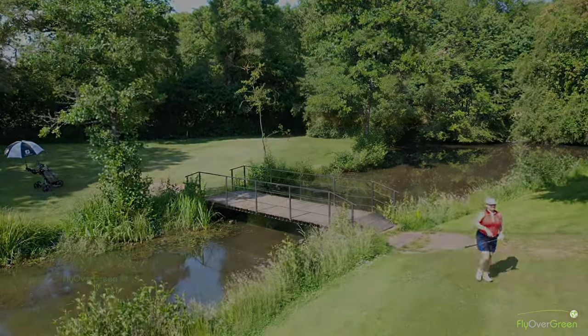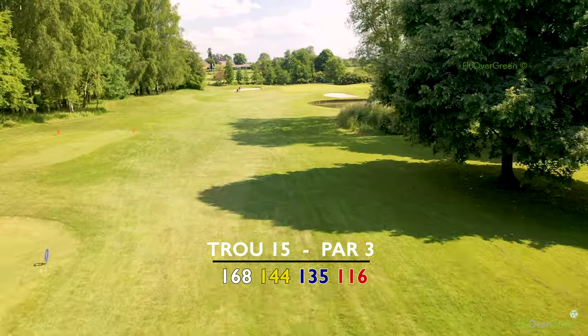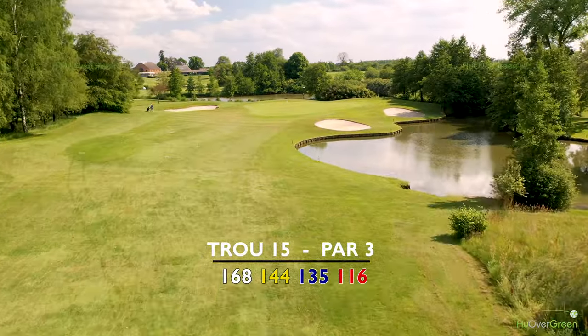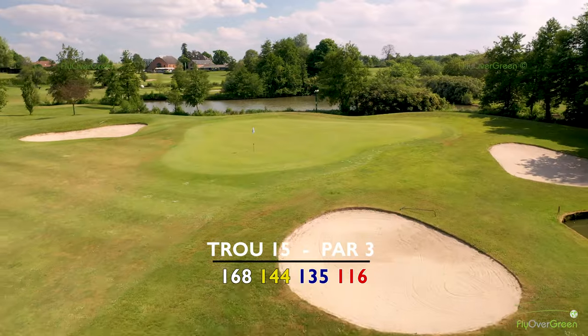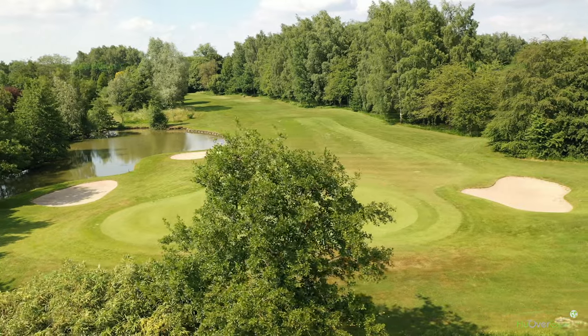For me, the signature hole here is hole number 15 — a par three over water coming back up to the clubhouse. Good distance off the white tees and a little bit less off the yellows, the blue and the reds. You've got to pick your club correctly, and at the end of it there's a sloping green which makes making your birdies a good challenge.